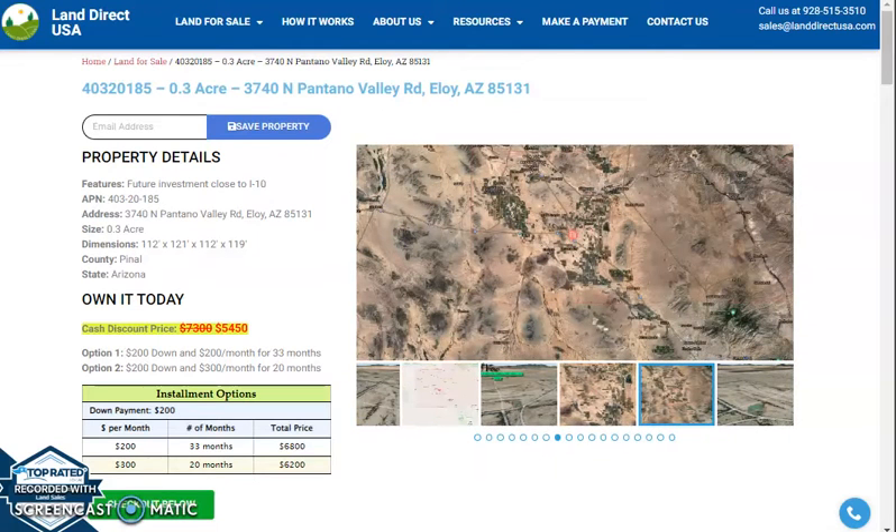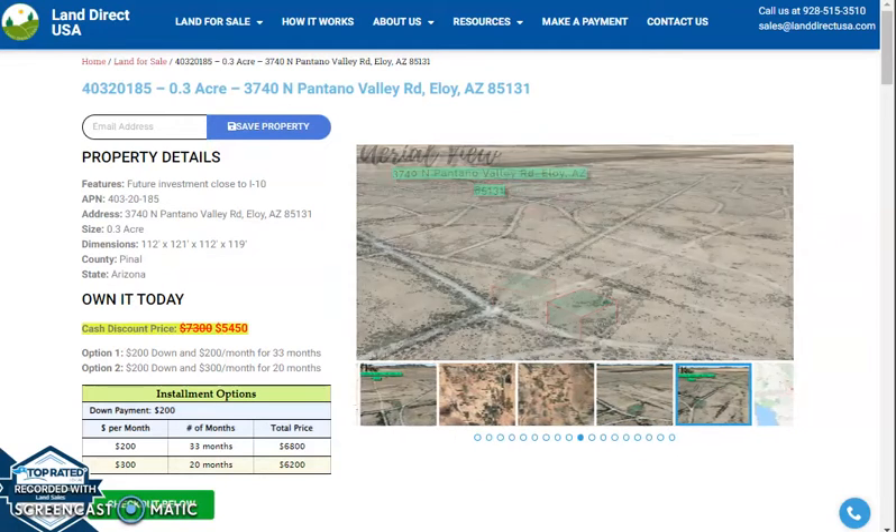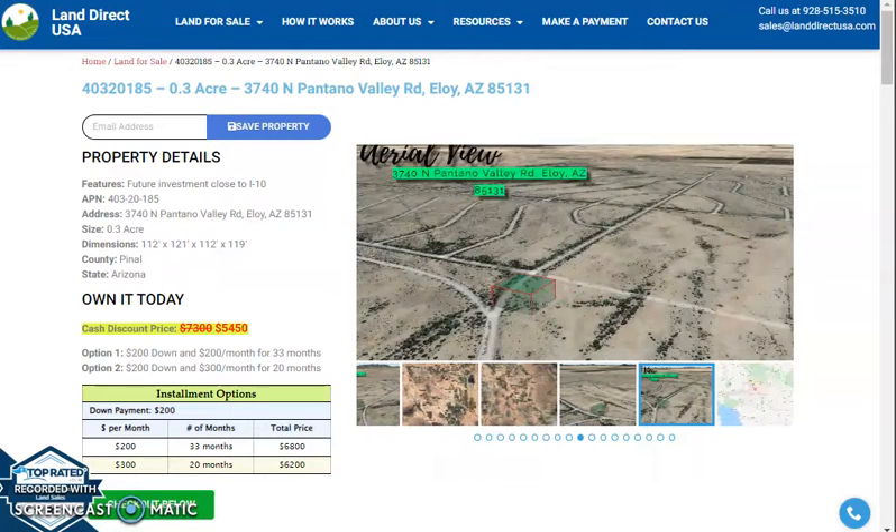Hi, this is Feryl from Landirac, and today we are looking at a 0.3 acre lot at North Pantano Valley Road, Eloy, Arizona. So this is at Pinal County.